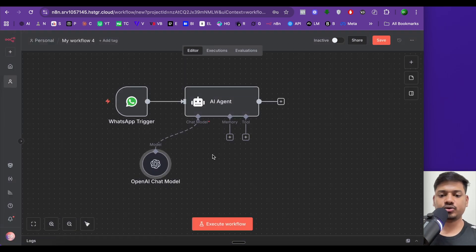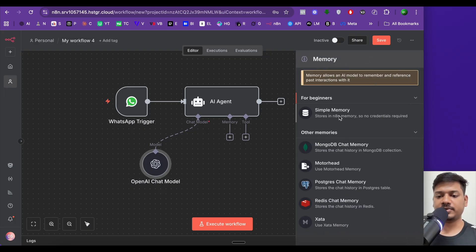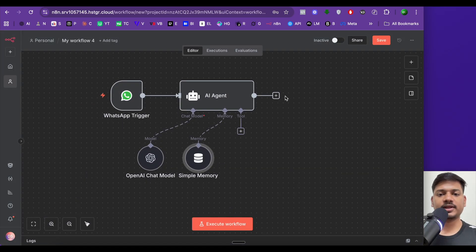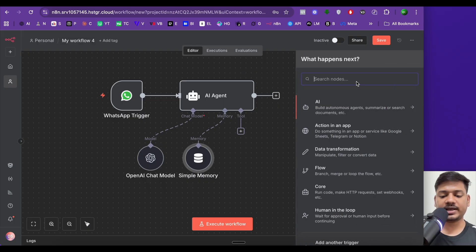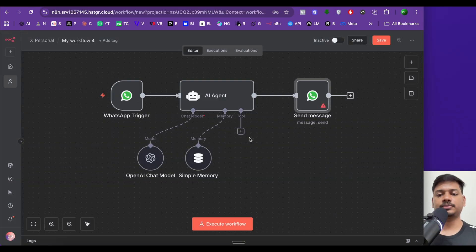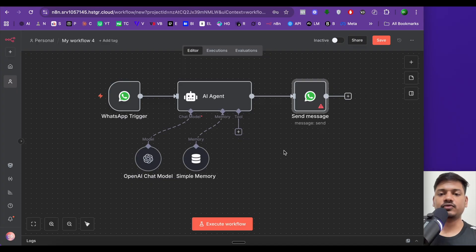We'll also add a memory node so it remembers past conversations. Click plus, select 'Simple Memory', and set the context window length to 10 — meaning it will remember the past 10 messages. Next, we'll add another WhatsApp Business Cloud node, but this time set to 'Send a Message' to deliver replies to the customer.